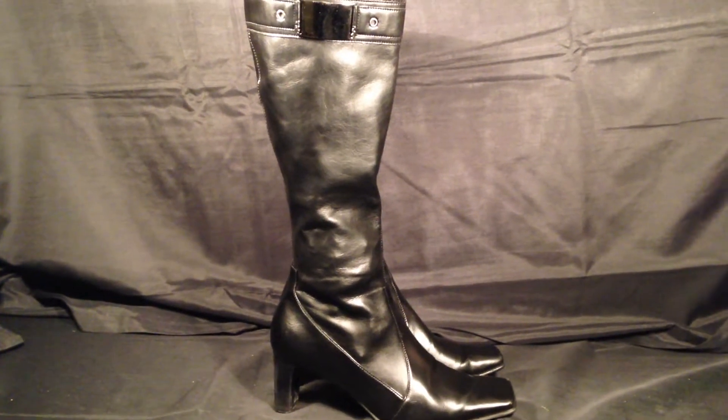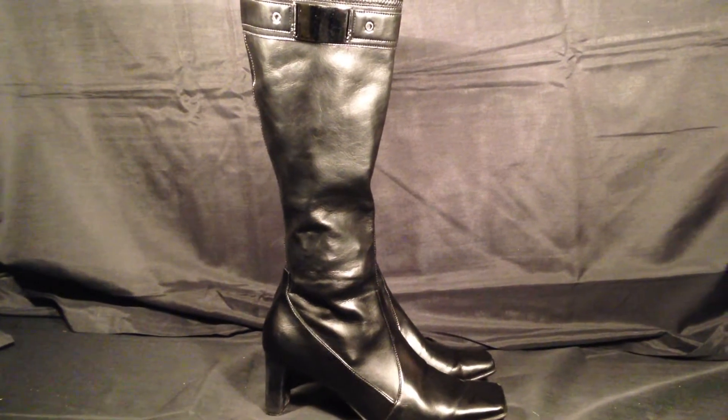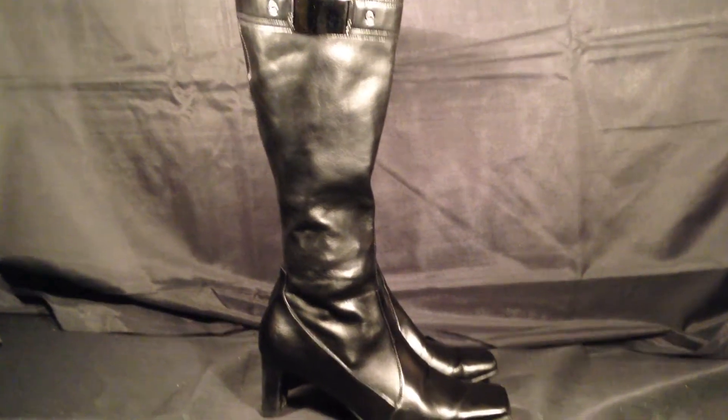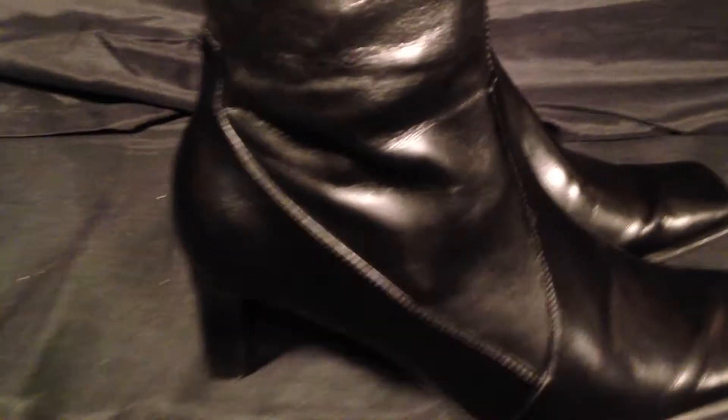ResoldShoes.com. Today we're bringing you a pair of Franco Sarto knee-high black leather women's boots, size 6. These boots are in great condition, showing very little use. As we come in we'll see that the leather and everything is in good condition — just a few wrinkles but nothing major.